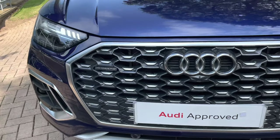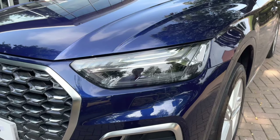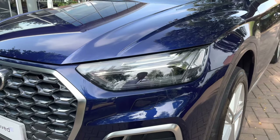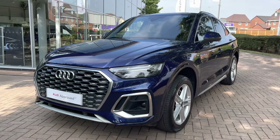Starting the walk around now of the Audi Q5, we do have that gorgeous aluminium grille surround, which will stand out against that Navara blue exterior. We do have the LED matrix headlights, which have a lovely unlocking animation when unlocking the vehicle.